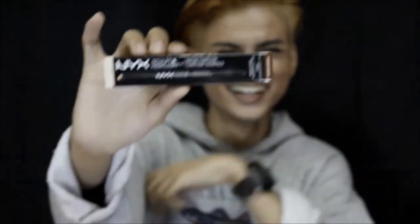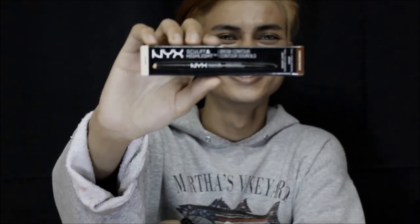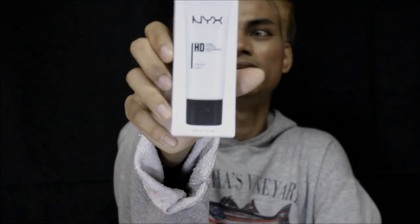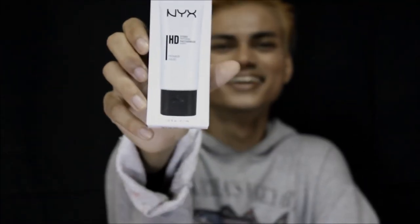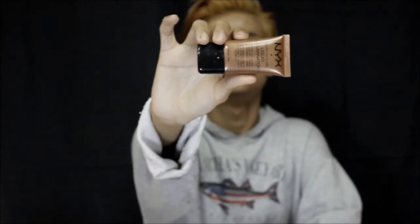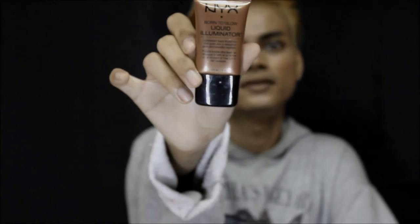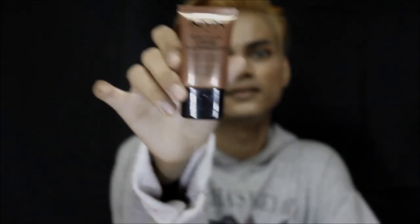The next thing we have here is a Sculpt and Highlight Brow Contour — this is for your brows. And then we got a primer from the HD Studio Photogenic line, and a liquid illuminator. The illuminator is kind of like a highlight or bronzer depending on the color — it makes your skin glow. That one is in the shade Sun Goddess.